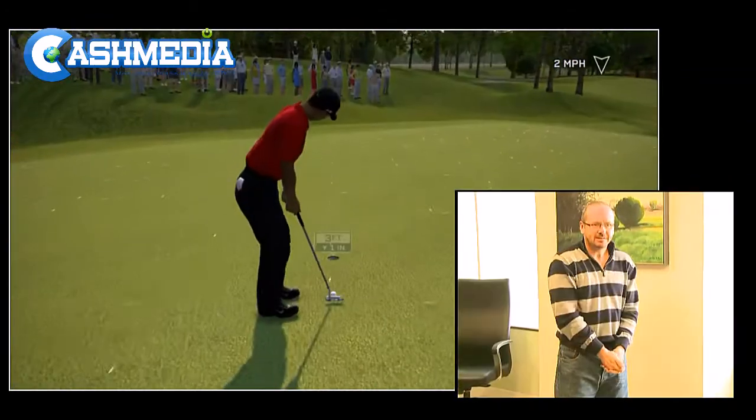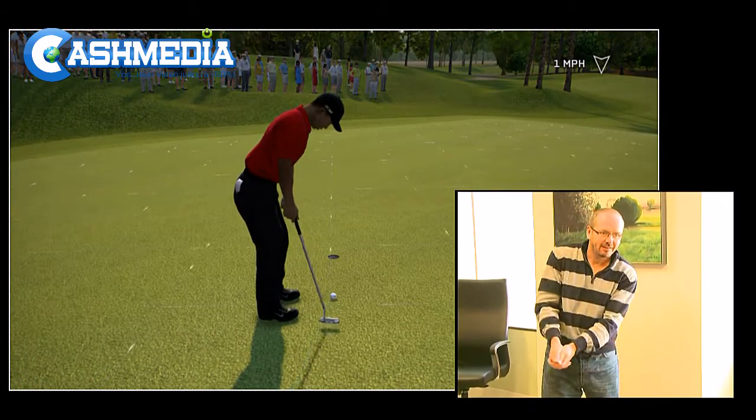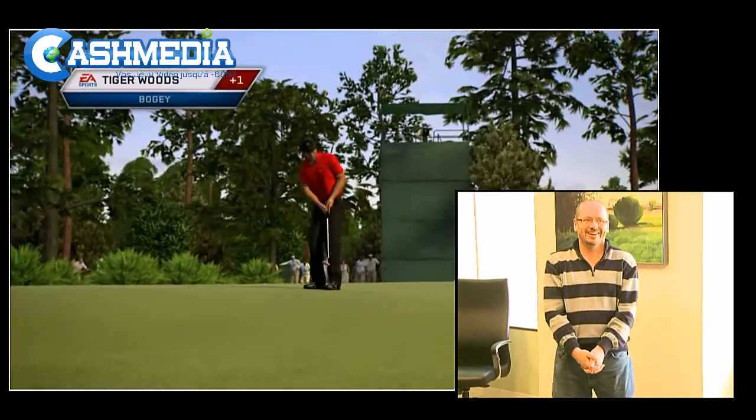So hold on, you say — we already did this with Wii Sports and its follow-ups. Well, yes and no. Kinect is a piece of technology more advanced than Wii, and from first impressions, it shows.